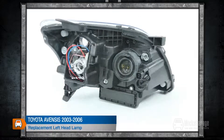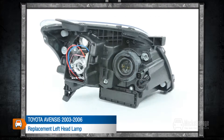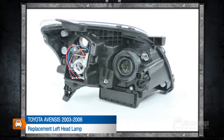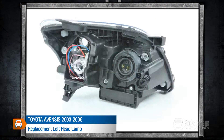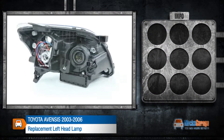This replacement left headlamp is for our Toyota Avensis 2003–2006. All our lamps are a high quality direct replacement for the original lamps in your car. They are manufactured to original equipment specification and ISO standards, and are fitted using the same mountings and connections as your original lamp.